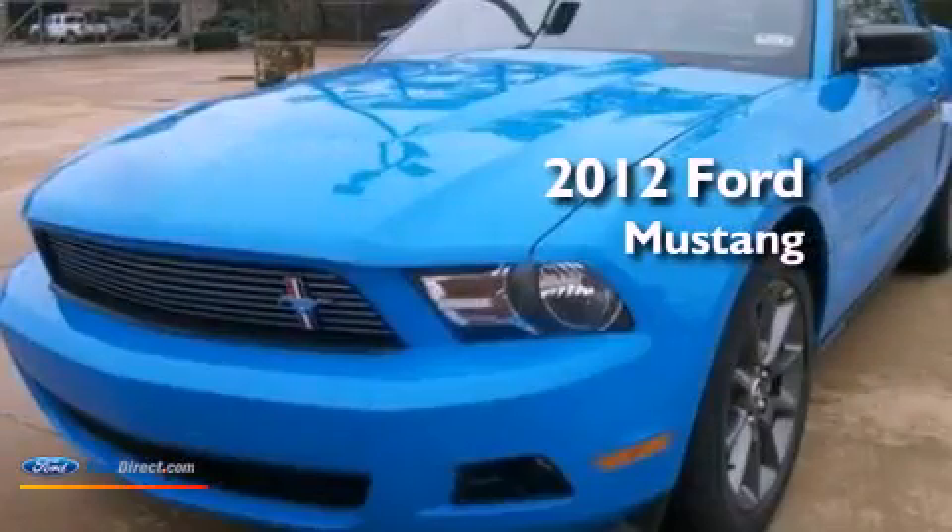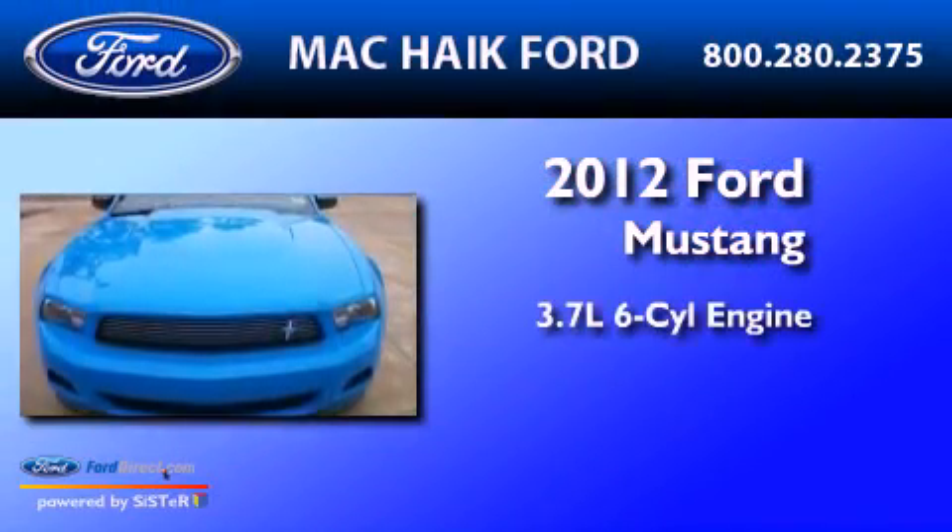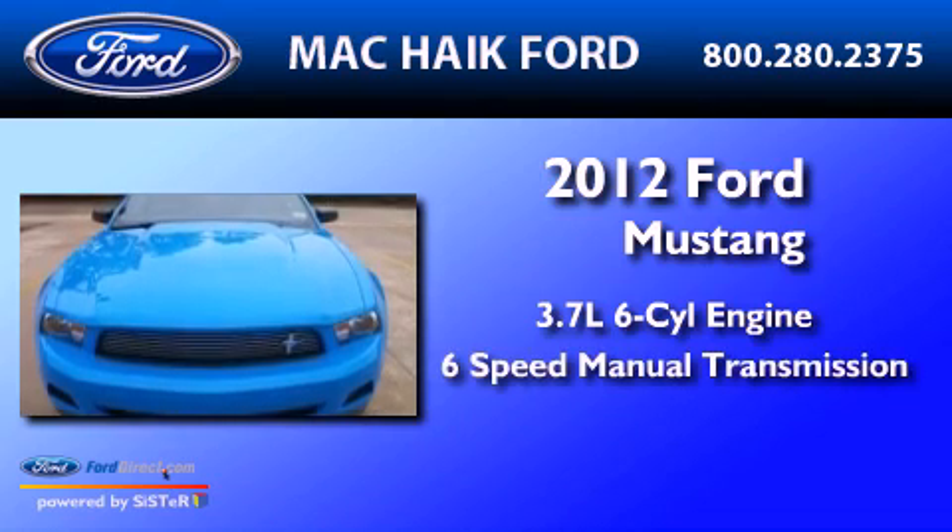This is a 2012 Ford Mustang. It has a 3.7-liter six-cylinder engine and a six-speed manual transmission.